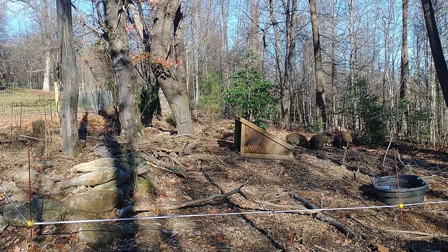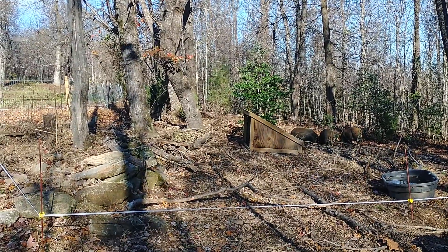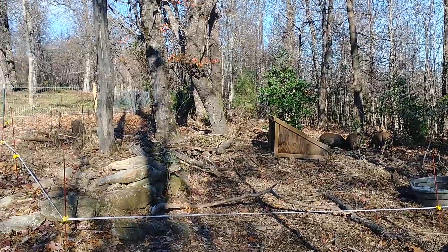I want to show a few interesting things and kind of reveal my tentative conclusion about how long to leave pigs on a section of ground.